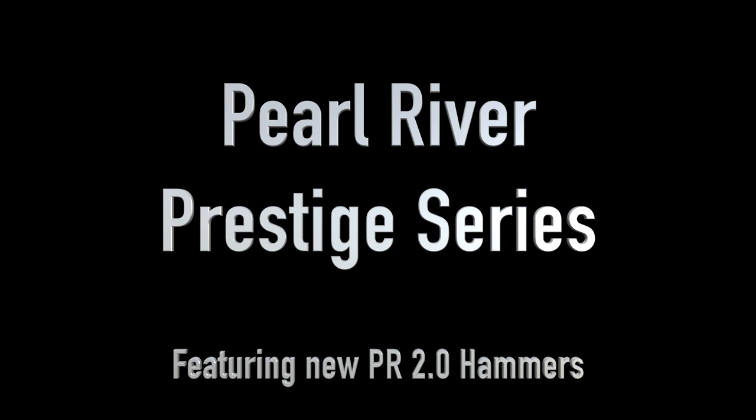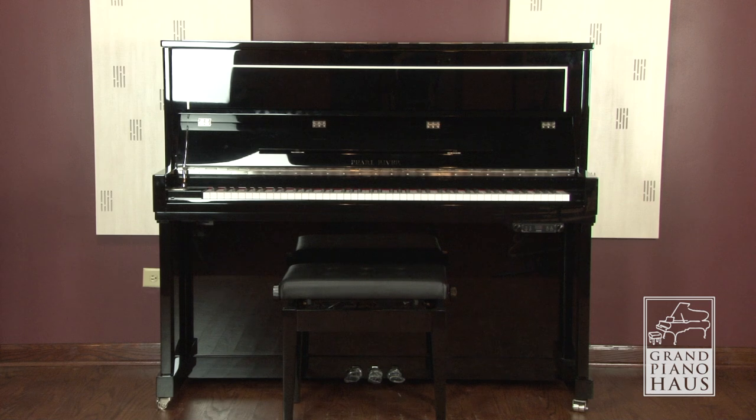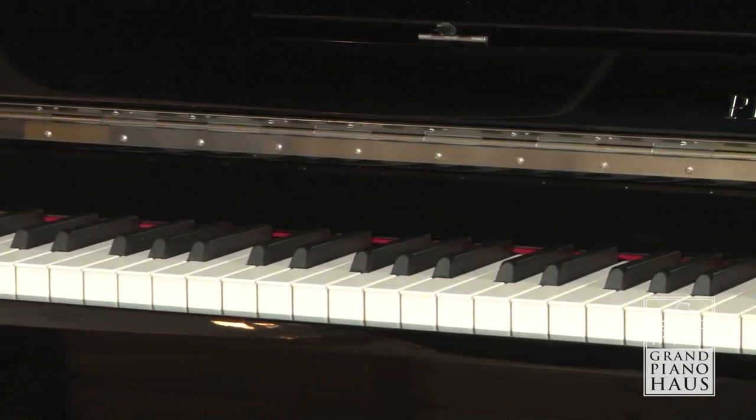The new Pearl River Prestige series of vertical pianos comes in three sizes: the PH1 at 48 inches, the PH2 at 48 and a half, and as featured in this video, the PH3 at 50 inches in height.